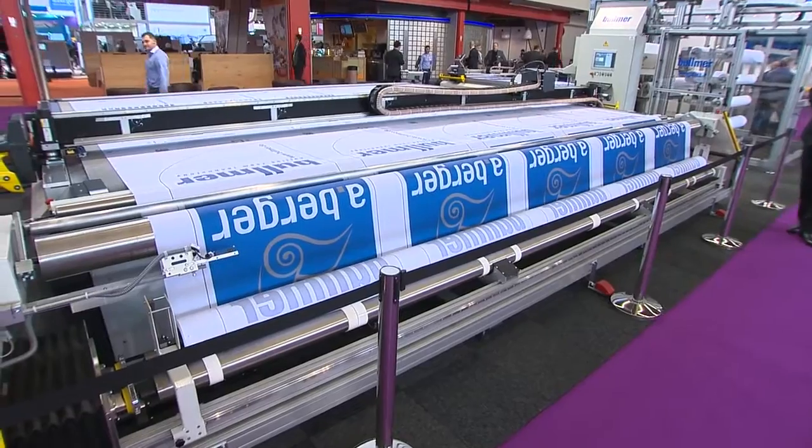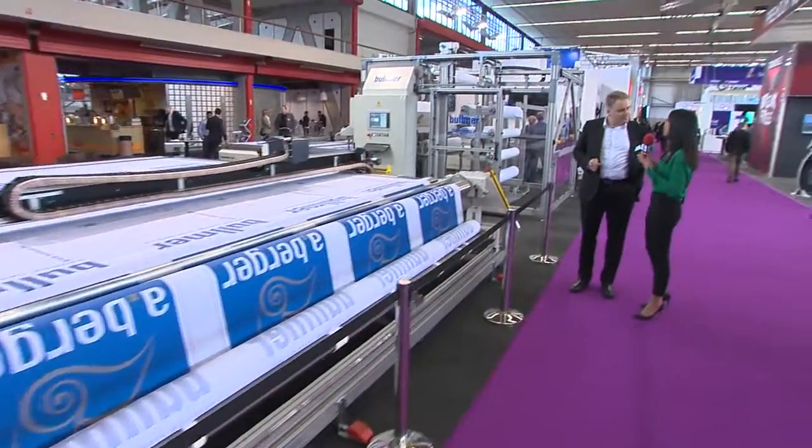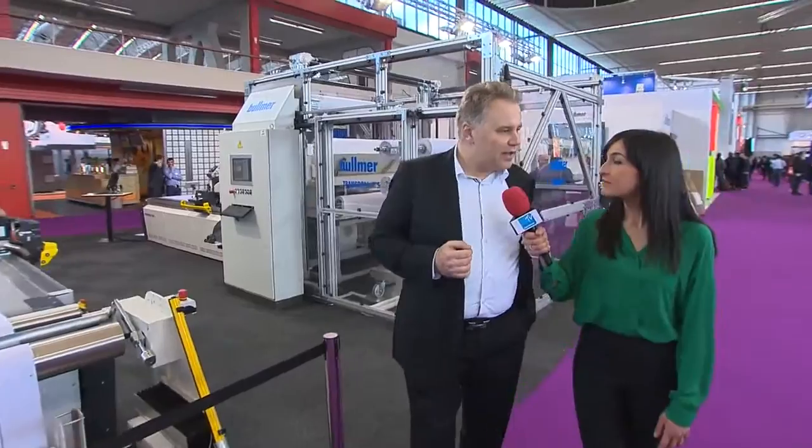Marcus, can you tell us why have you chosen FESPA? Why is FESPA a key event in your calendar? For me, FESPA is a very important exhibition because it's annual — that's the first thing. And you can present every year your newest products, the news, and so on.